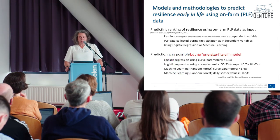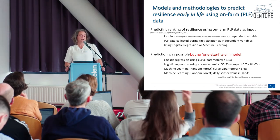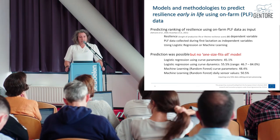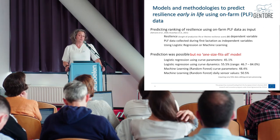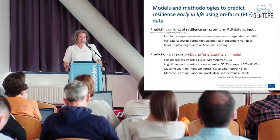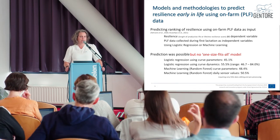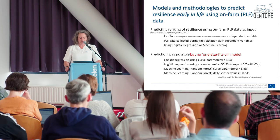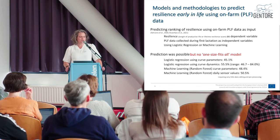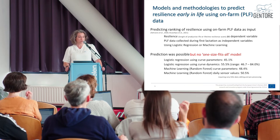The downside is that it puts a lot more requirements on data quality and quantity. We used a logistic regression model and a machine learning model to predict resilience — the lifetime resilience score — using data from the first lactation. A quick glance at the results shows that it doesn't really matter which method we use. However, using the curve dynamics — the specific details when milk yield deviates from the predicted one — seems to perform better than the curve parameters, but there is a huge range between farms, so we were unable to develop a one-size-fits-all model.